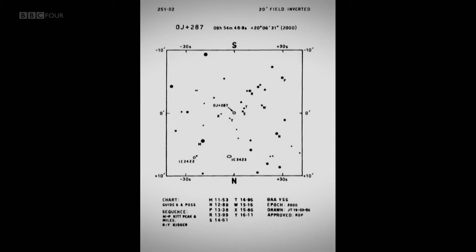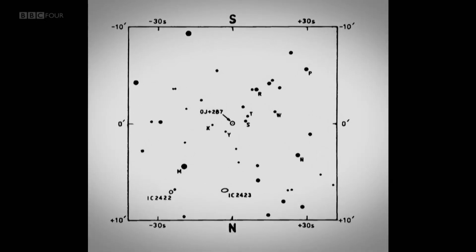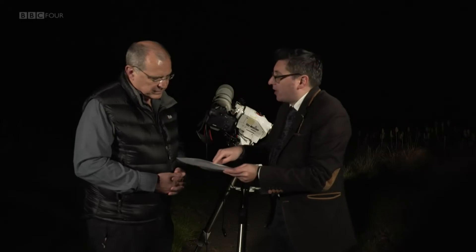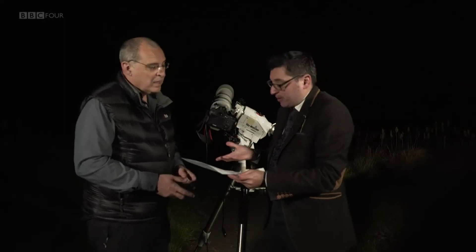This is from the BAA website — a finder chart you can download. It shows not only the location of OJ287 but the comparison stars of fixed magnitude. What you do is compare the brightness of OJ287 with the standard stars and make your magnitude estimate. The website also gives you tutorials on how to actually make magnitude estimates.